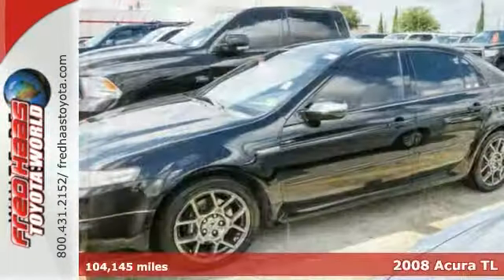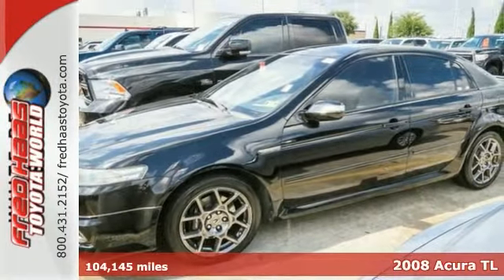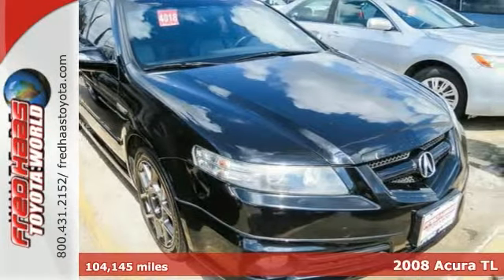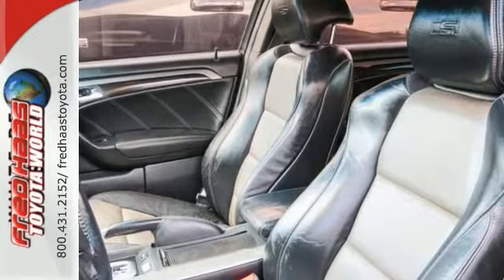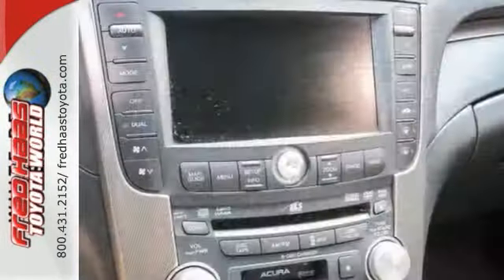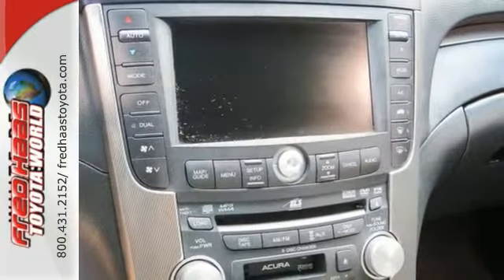Here's a very nice dealer-maintained 2008 Acura TL. This vehicle has a navigation system, a power sunroof, and the multifunction steering wheel. It also features the dual-zone climate control and XM satellite radio. And with the clean car facts, it won't be here for long.